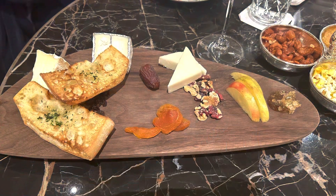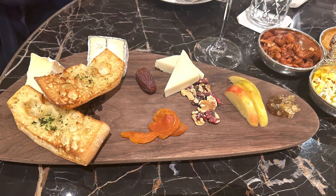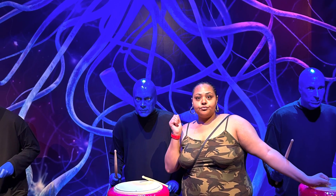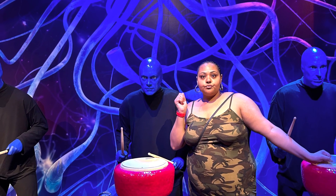MGM has some fabulous properties in Vegas. Sign up for your rewards and get your freebies. Check out my video with the tour of my free room at Mandalay Bay. Thanks for watching. Subscribe for more discounts and tips on all things free, including Vegas.